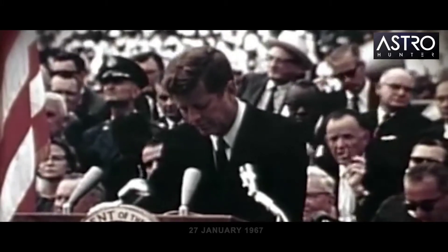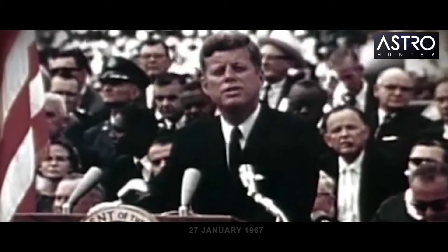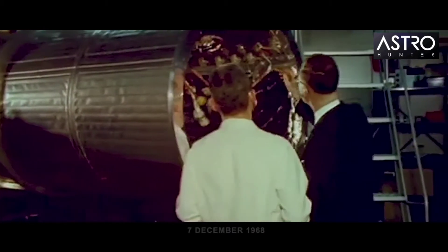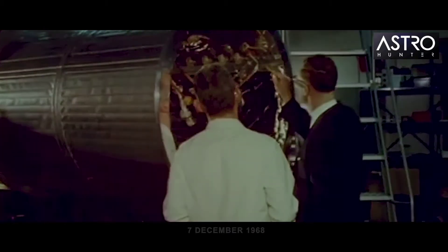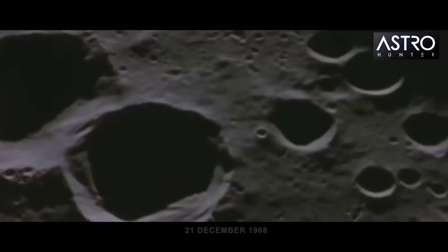The first crewed mission of the Apollo program ends in disaster, with three astronauts losing their lives. NASA launches the first working orbiting space telescope, the OAO-2. Apollo 8 takes astronauts away from Earth's orbit for the first time and sends them on a flight round the moon.